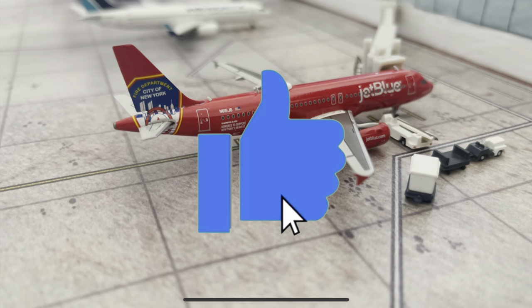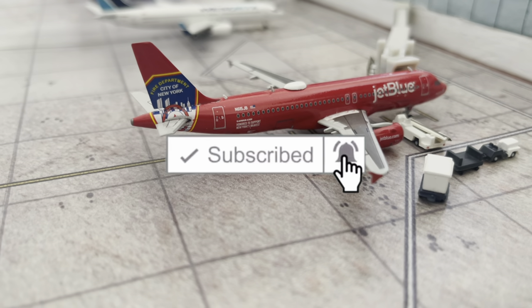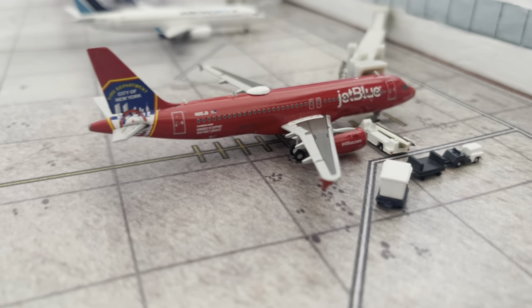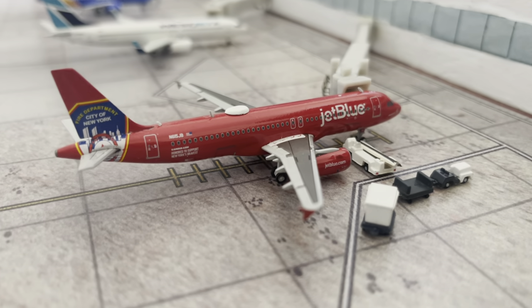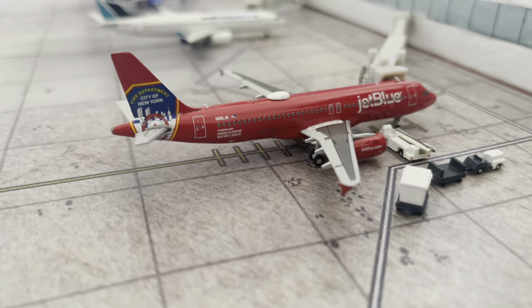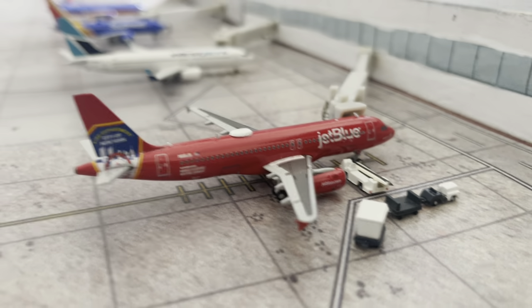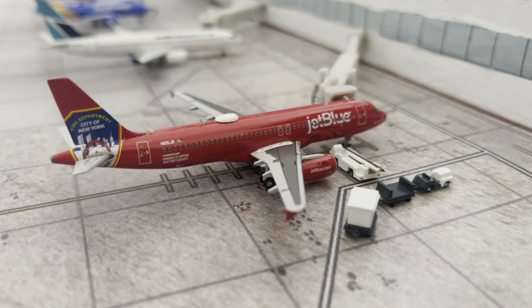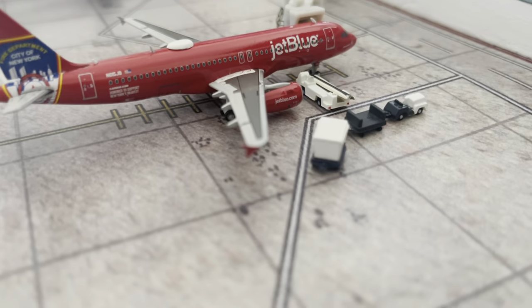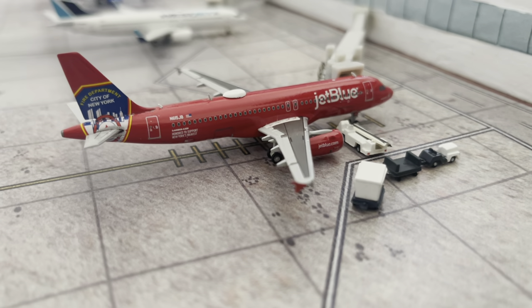Please like the video, subscribe to the channel, and turn on notifications so you'll be notified every time I upload brand new content and don't miss out on anything. Right now we are here at Coco Beach Airport with our new mat - the unboxing already came out so I highly recommend you check that out. I got this from Layover Layouts - oh my god, this is one of the best mats I have, it is so permanent, I love it. Let's get right into this airport update!